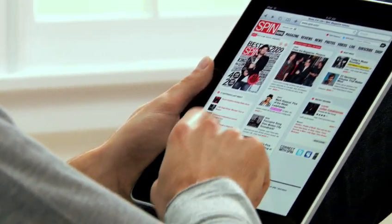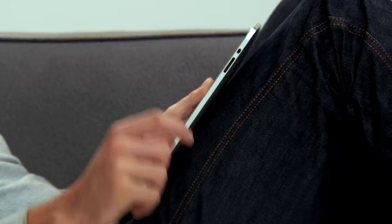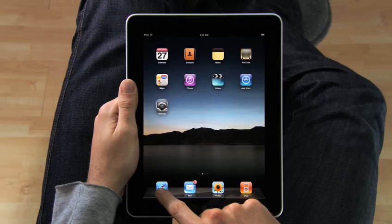The iPad is the best way to browse the web. For the same reasons that it just feels right to hold a book or a magazine or a newspaper in your hands as you read them, it just feels right to hold the internet in your hands as you surf it. And with a screen this large, you can just see more of the web as you're surfing it.